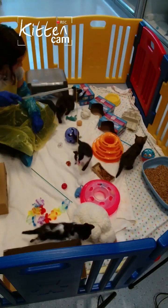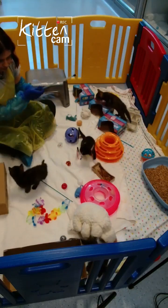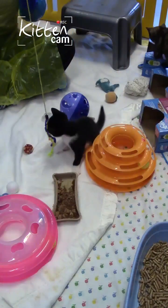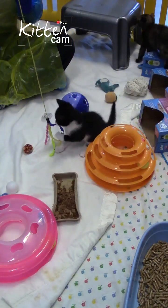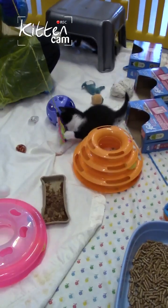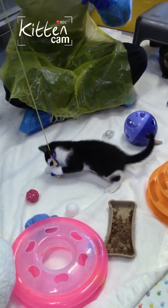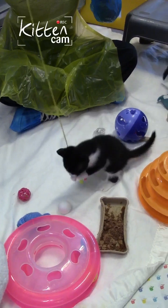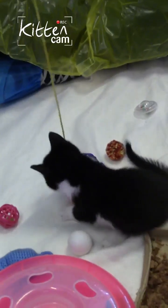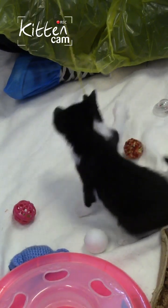Hello everyone, thanks for joining us for another kitten cam. This is our second week this year doing our kitten live streams on Wednesday lunchtimes. We are currently live from our National Cat Adoption Centre in Sussex. And if you joined us last week, we're actually back with the same litter this week.